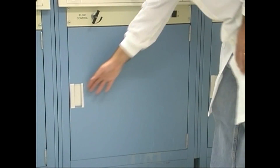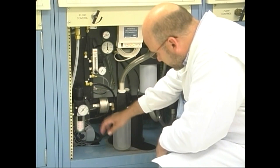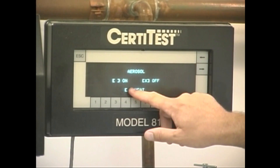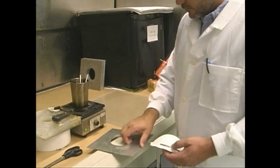When a manufacturer wants to produce and sell an N95 to be used in the workplace, the respirator must first be submitted to NIOSH and pass a series of design suitability, quality assurance, and laboratory performance procedures in order to receive NIOSH certification.